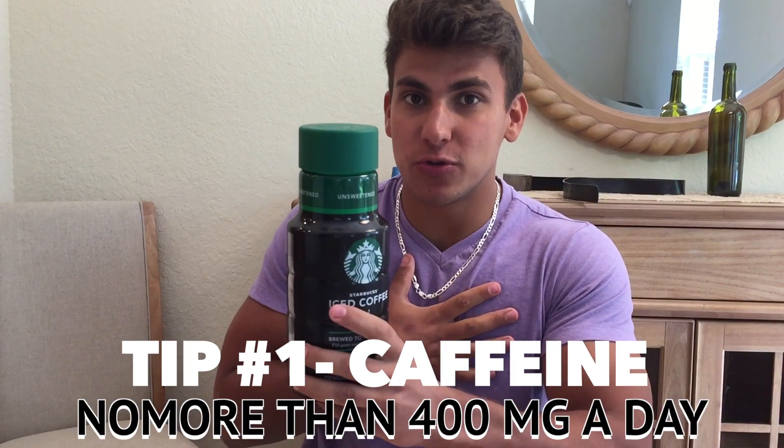Thank you for clicking on this video. As you saw in the title, this video is tips and tricks on how to stay full and not hungry. This video can be for anybody — people who are dieting and trying to get very lean, or just normal people who don't want to overeat and want to control their portion size. So let's get started.